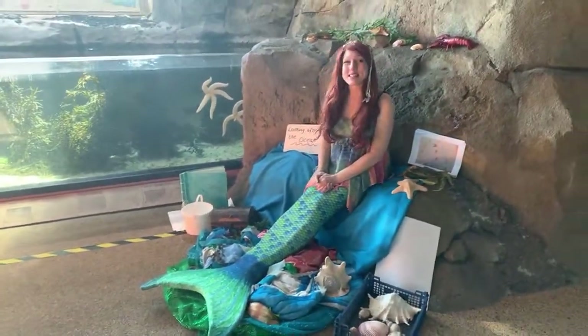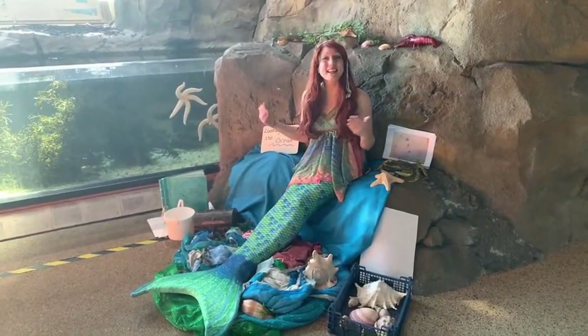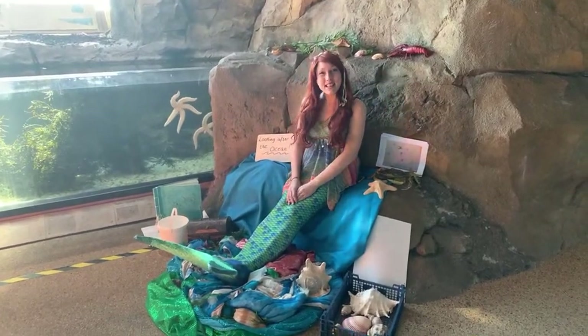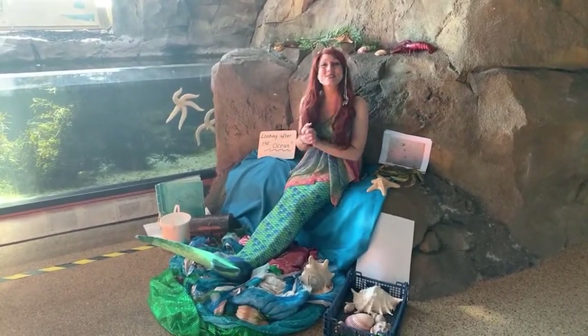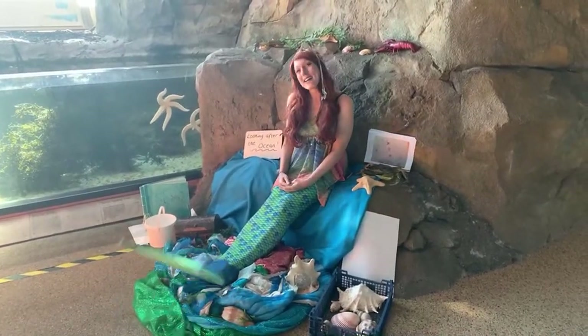Good afternoon everybody and welcome to the National Marine Aquarium's final online learning session, Mermaid Tales. My name is Marina the Mermaid and I'm so pleased that you've joined me here today so that we can learn all about creatures who live under the sea.